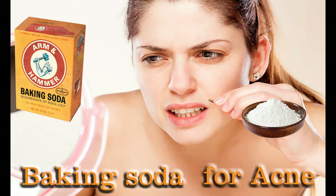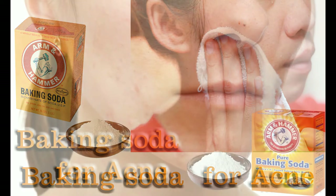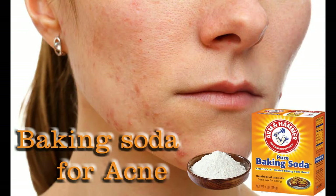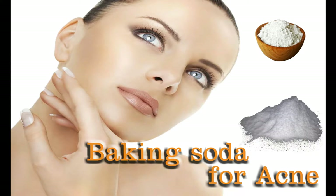Process 3: Apply dry baking soda directly on clean and dry acne-scar-affected areas. Leave for about 15-20 minutes and then wash off properly. Reapply this baking soda regularly to get rid of scars. Why this works: Baking soda is an excellent remedy for pimples, blackheads, and acne. It is a mild exfoliant that helps remove dead skin and cleans your pores, while helping dry out and heal existing acne.